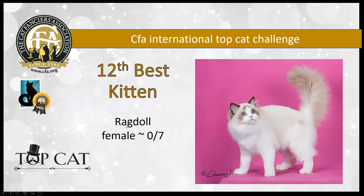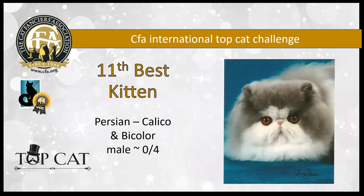12th best kitten is a seven-month-old seal point white ragdoll female. She's got lovely big oval eyes and a large, long, broad body. She's powerful yet she's elegant. She's got a wonderful coat texture — you can see even in this picture those abundant guard hairs we want to see on the ragdoll, and that lovely clean equilateral triangle on the head. She is my 12th best kitten.